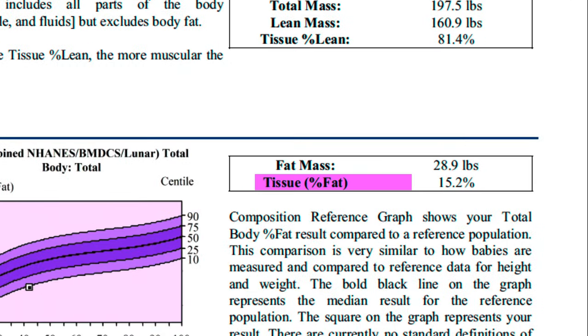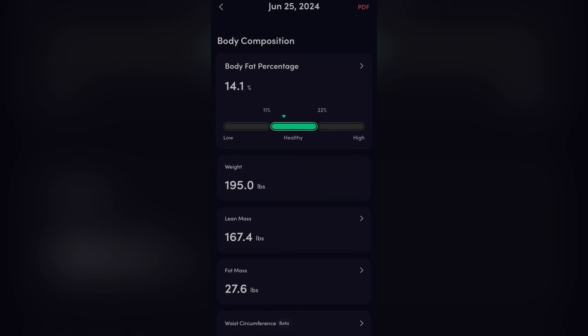My DEXA scan came back at 15.2% body fat, which is about what I was estimating in my head. Now let's see what this app comes back with. Scanning. All right, so it came back with 14.1% body fat, which isn't too far off from the DEXA scan — not too shabby.